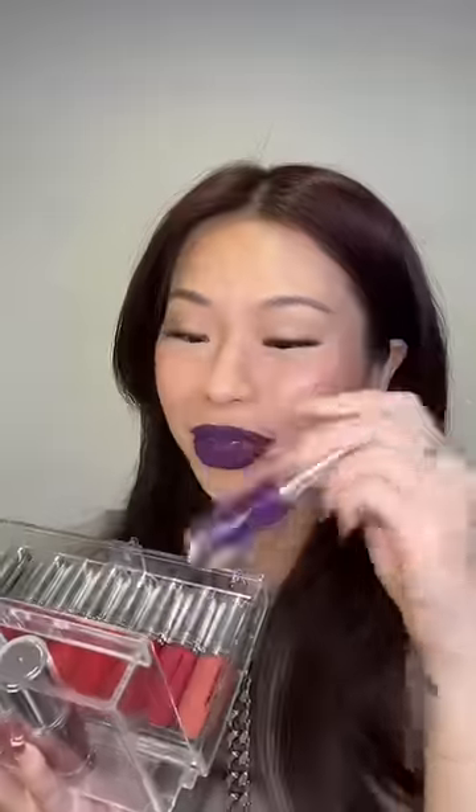Moment of truth — let's see if it's transfer proof. A few more times... it is completely transfer proof. MAC, you did that.